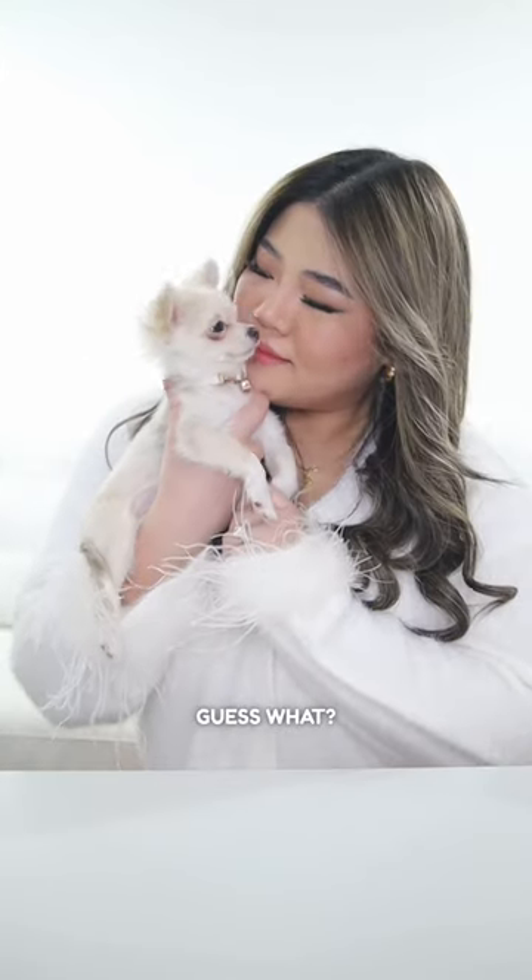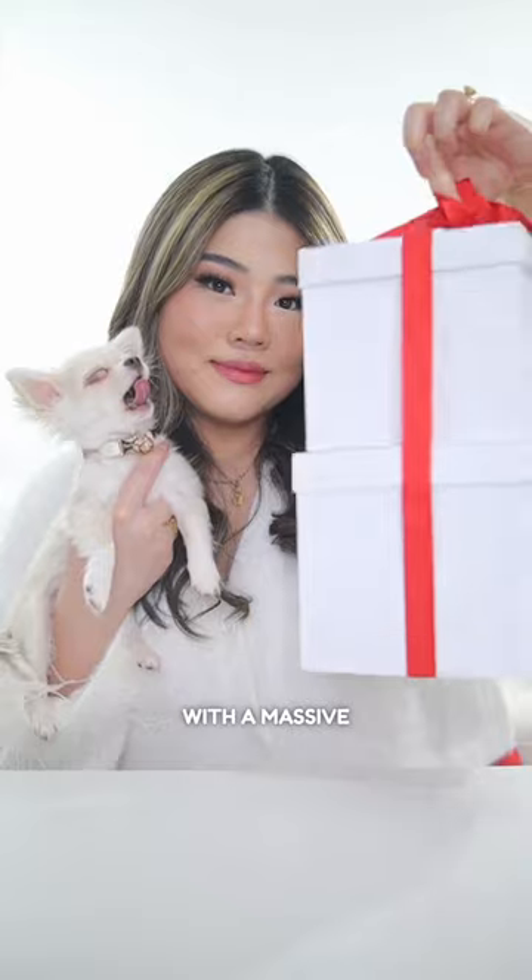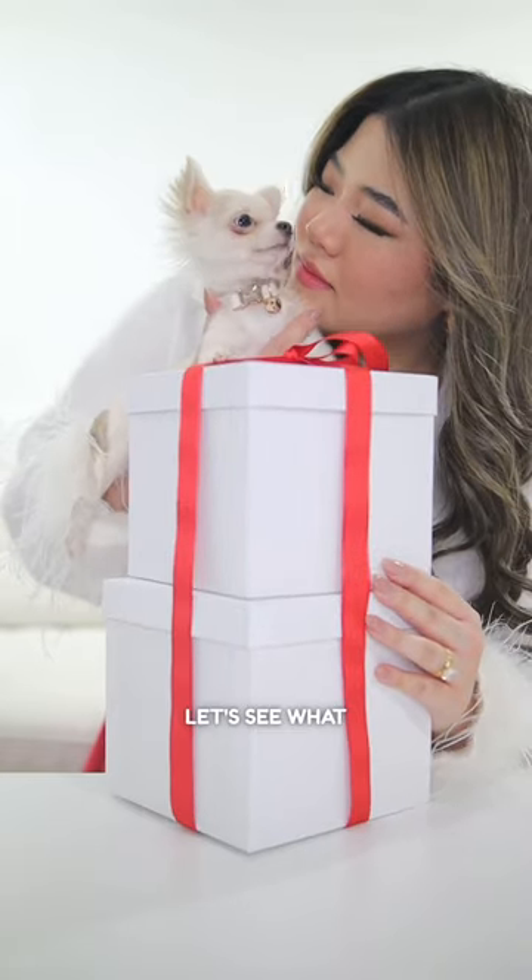Hi everyone! Guess what? Today's a bit of a mystery, but my mommy surprised me with a massive present. I mean, two boxes? It's not even Christmas yet. Let's see what she's got for me.